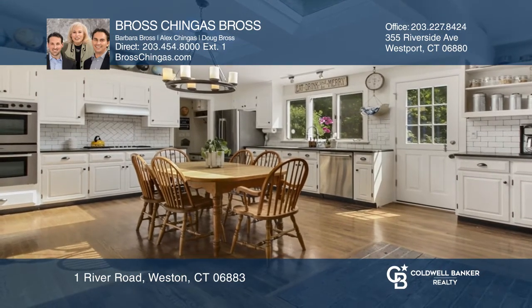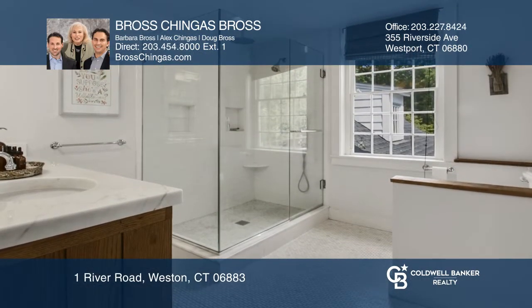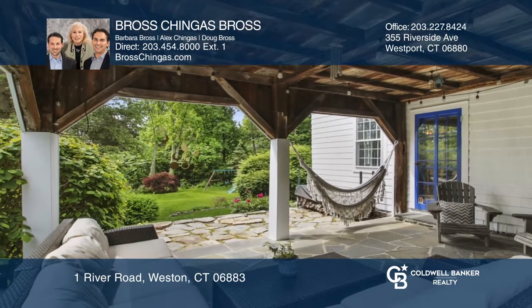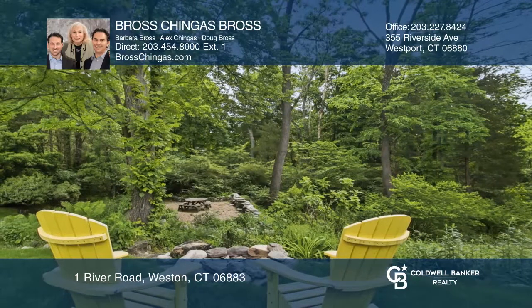Recent updates include a vaulted-ceiling kitchen with new stainless steel appliances and a renovated master bath. Enjoy a covered porch, deck, and fire pit, plus convenience to award-winning schools, trains, and amenities.